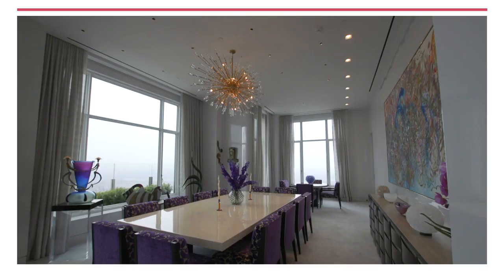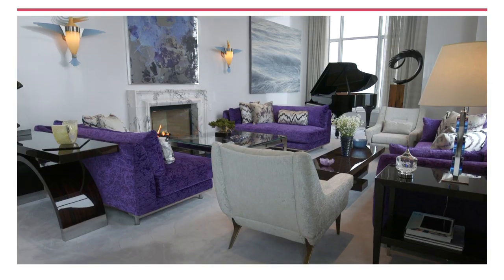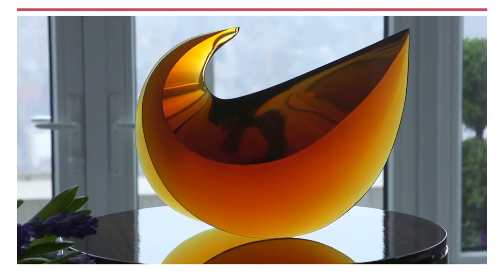But first, designer John Barman shows how he gave each area of his client's Sky High Penthouse a unique and memorable look. This is the first time I've ever done something like this. It's always satisfying when a project makes you expand your design vocabulary.